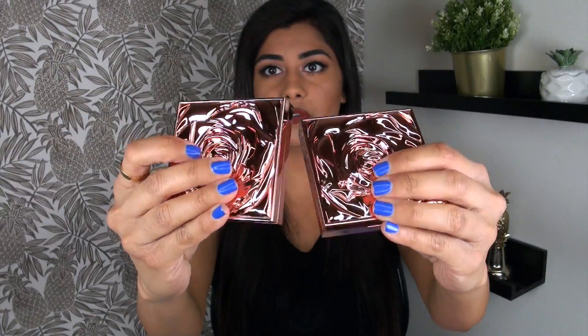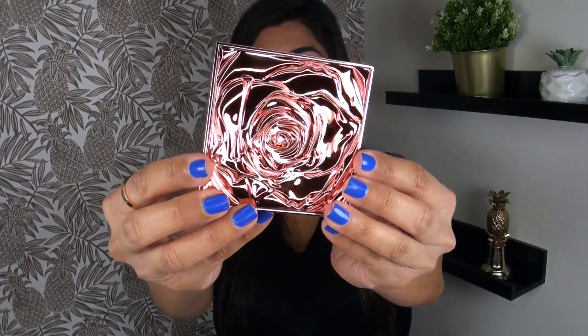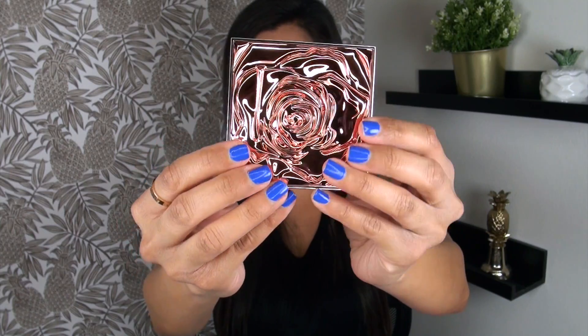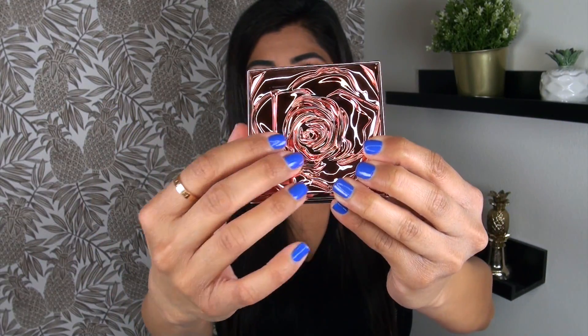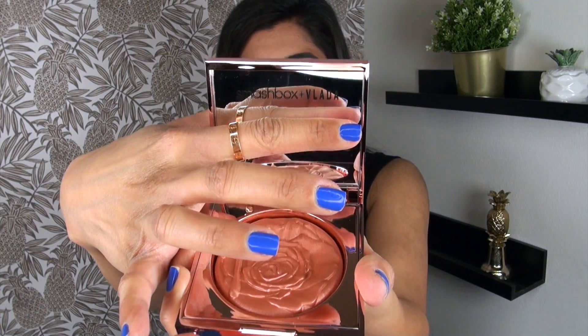I'm going to talk about the most exciting products first — what I feel is kind of the core of the collection. These are the new Petal Metal Highlighters. Three different shades were launched. Two of them come in this beautiful packaging and are available anywhere Smashbox products are sold. However, one shade is a Sephora exclusive.